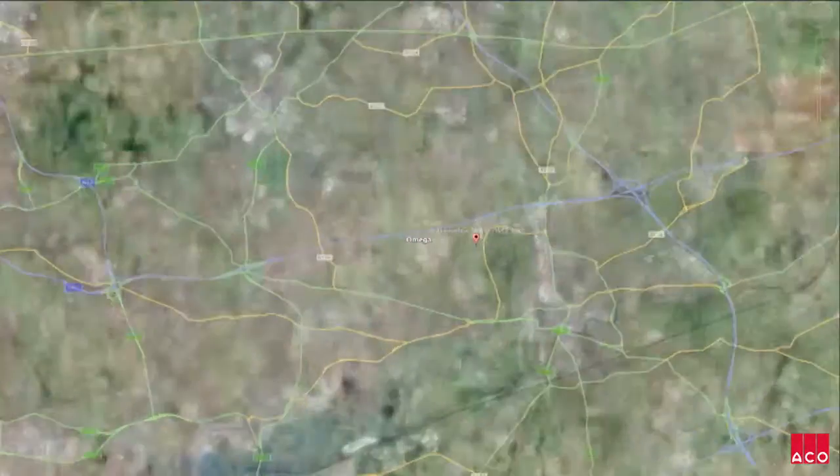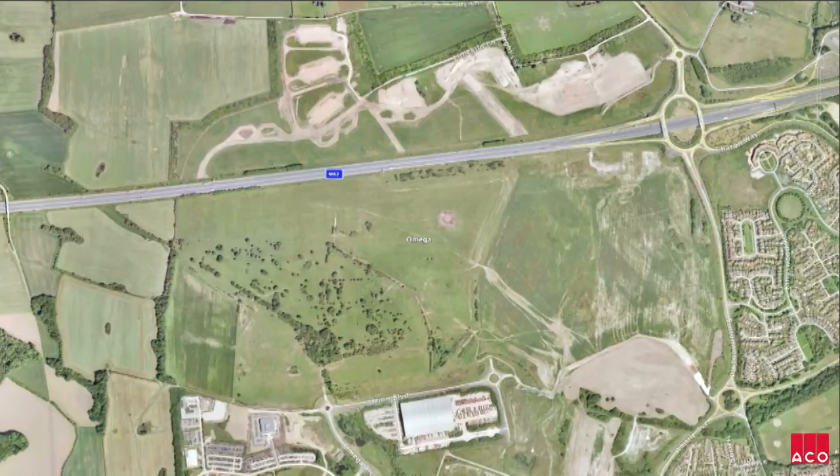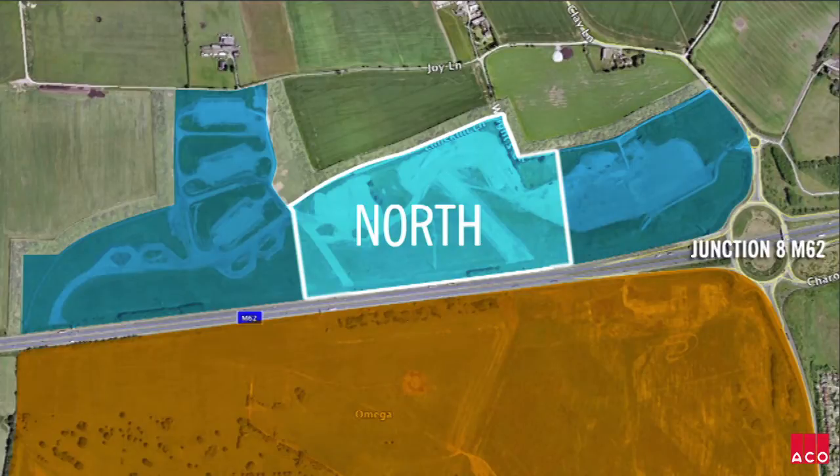Omega is one of the UK's largest regeneration projects. Its 25-year programme will see £1 billion invested into transforming a former airbase near Warrington into a mixed-use development, creating thousands of jobs.